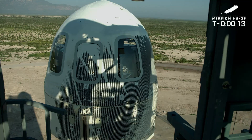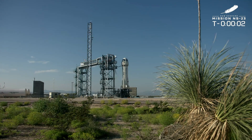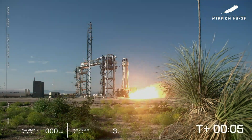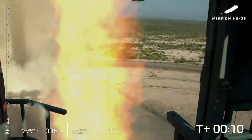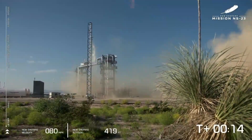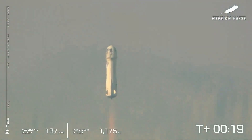T minus 16, guidance internal. T minus 10, 9, 8, 7, 6, 5, 4 — command engine start — 2, 1. Mission Control confirms New Shepard has cleared the tower and is headed to space.